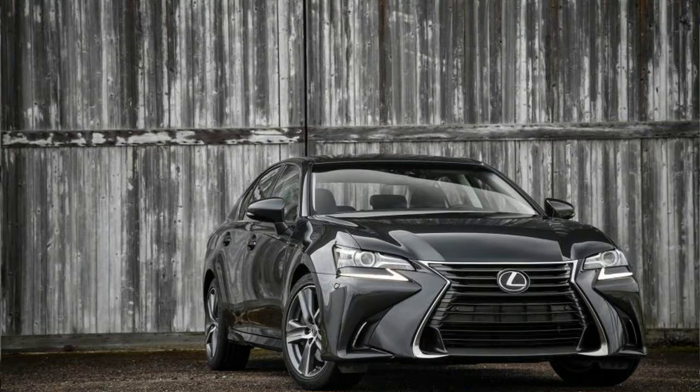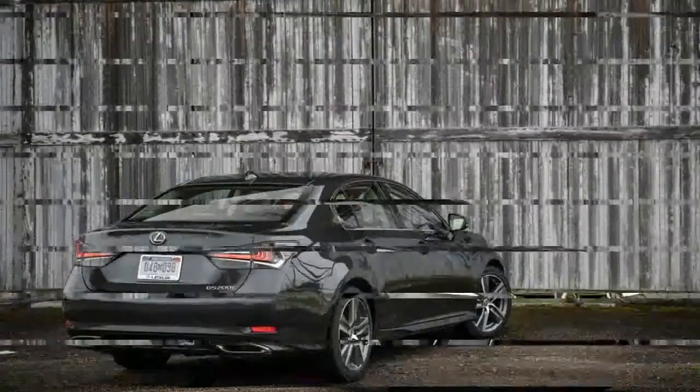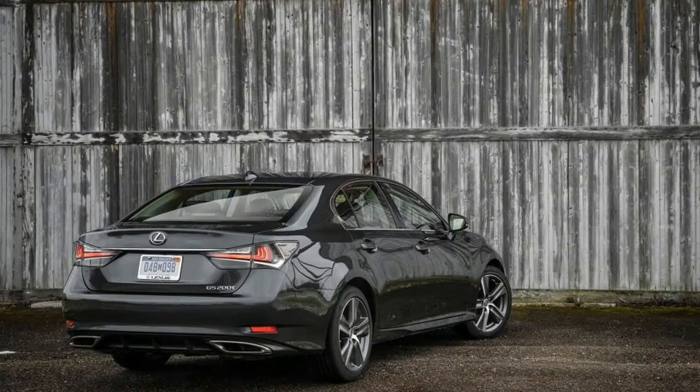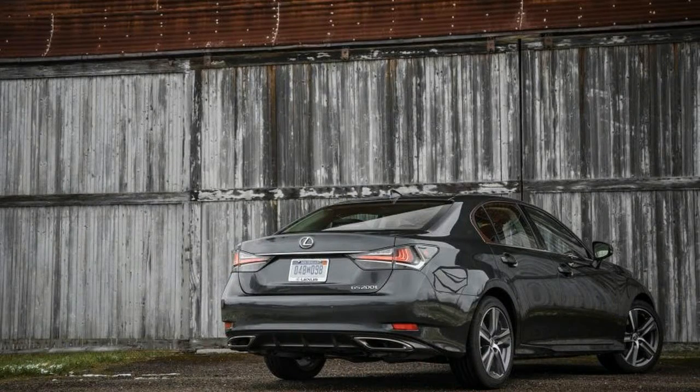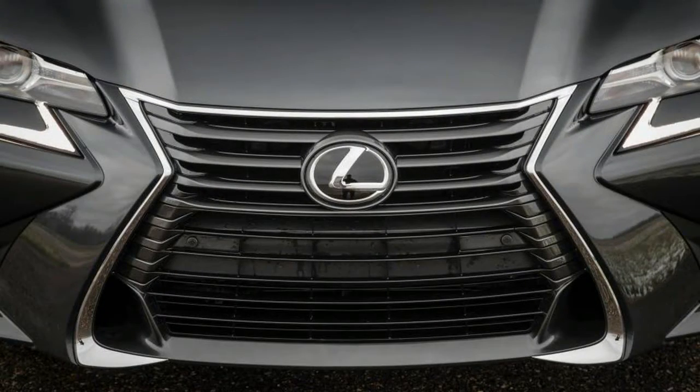Lexus isn't standing still, though. For its 2016 midlife refresh, Lexus added the value-priced base model tested here with a turbocharged 2.0-liter four-cylinder engine that makes 241 horsepower and 258 pounds-feet of torque. That engine gives the newest GS variant a direct match for the 500cc per-cylinder fours that most of the European brands now have in equivalent models.